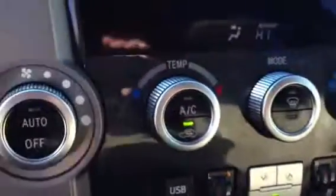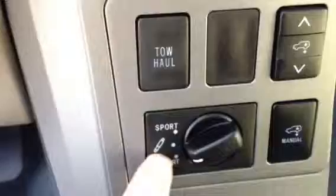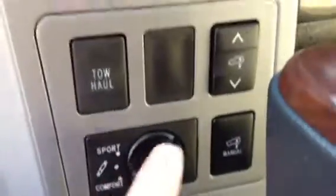Sunroof. Rear DVD system. Your captain's chairs in the middle, which are also heated. Rear air conditioning, automatic air conditioning, three zones. And it has comfort levels for your suspension and hauling features.